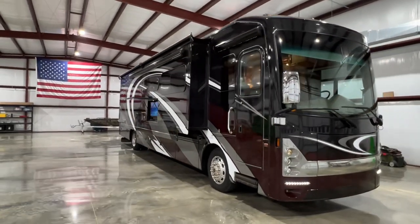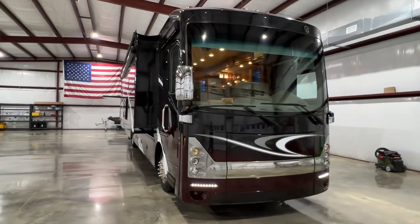Welcome to Sunset Motors. My name is Frank Gerard, and we are located in the Western Sea.